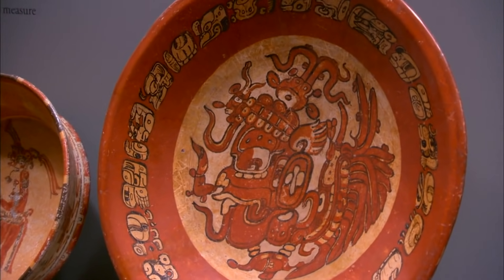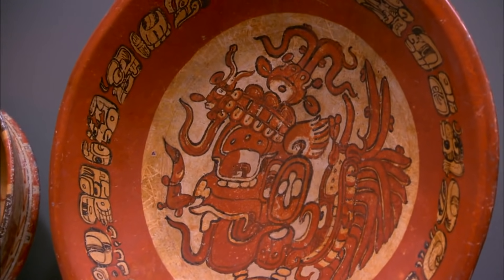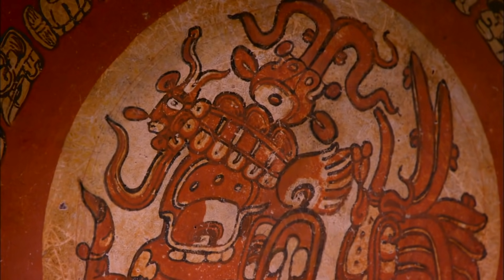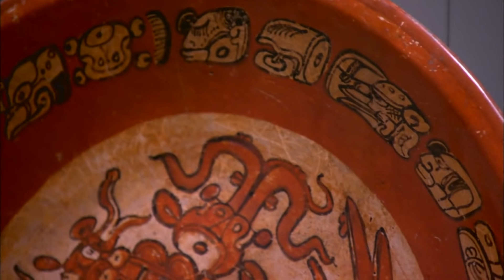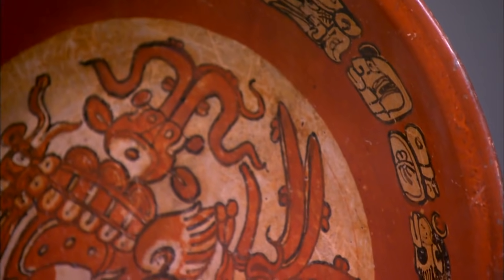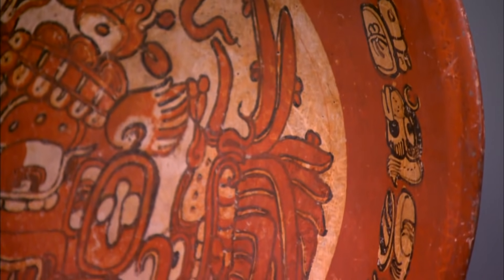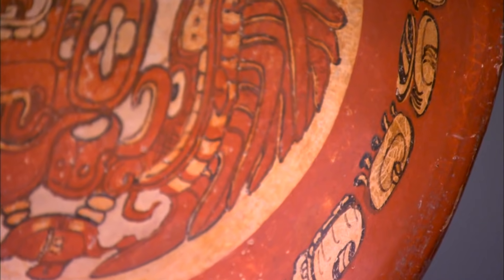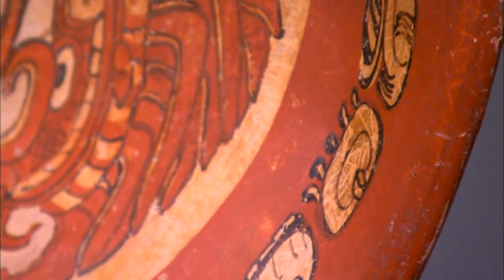This beautiful painted plate dates back to the ancient Maya civilization in Guatemala in the first century AD. It was considered a nice piece of Maya pottery until the hieroglyphics surrounding the rim were deciphered. Only then did it come alive with meaning.